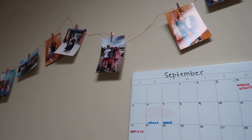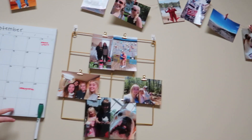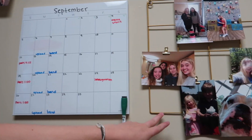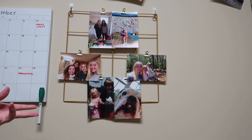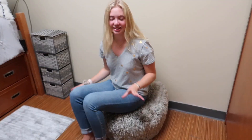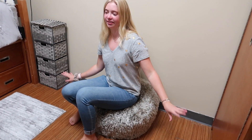On this wall I have string lights that I hung pictures on, going across the wall. I also have a whiteboard calendar that I write on and this gold display piece where you can hang pictures or anything. Down here is my little poof — it's like a bean bag but sturdier and comfier. It adds to the room because otherwise this corner would just look empty.